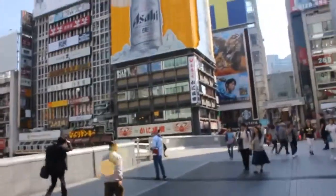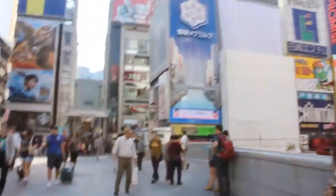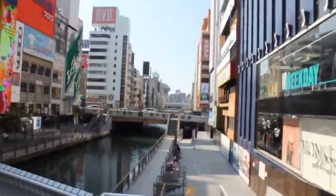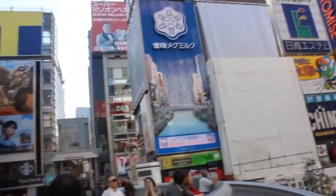You can see the famous Osaka crab there, and the Asahi beer sign. Here's the bridge and the river. I think the original Glico Man used to be here — they've removed it.